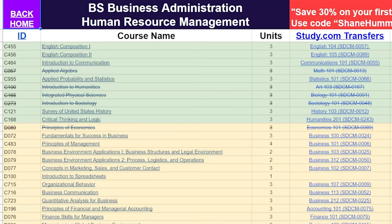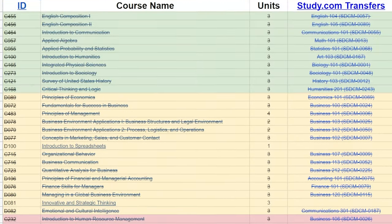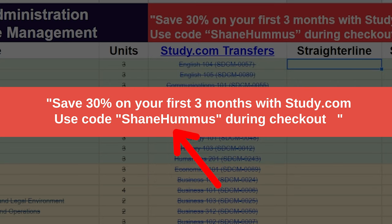This is kind of self-explanatory: this class right here, English 104, if you completed this on study.com, it would transfer in for this English composition class, and if you click right here it will take you to the exact class on study.com. So we're going to start off with step one — transferring in existing classes. In this particular case I'm just making this up, but let's say you took AP calculus, AP biology, and AP economics during high school, plus a semester at community college where you transferred in art and sociology — so about five classes right off the bat. When you go to study.com and get to checkout, if you use the code Shane Hummus you'll get about 30% off your first three months.